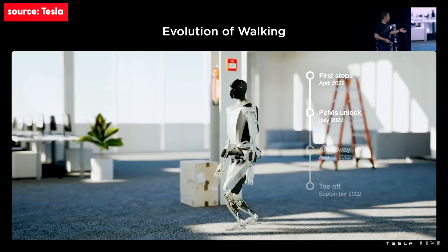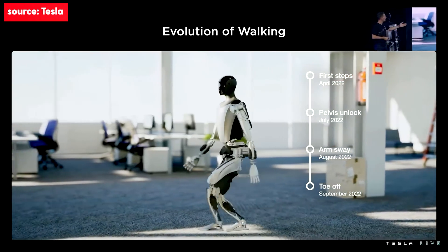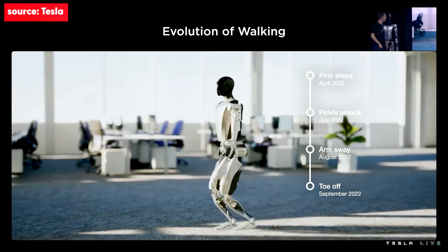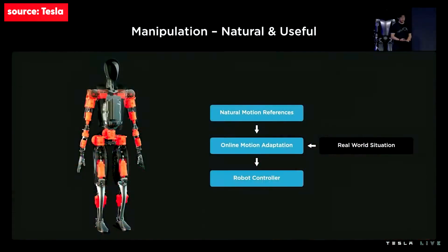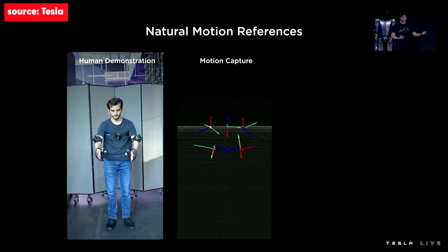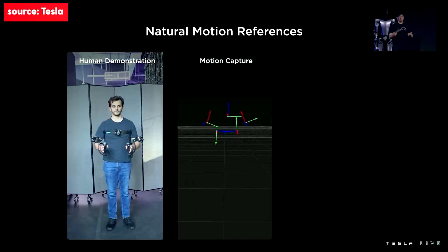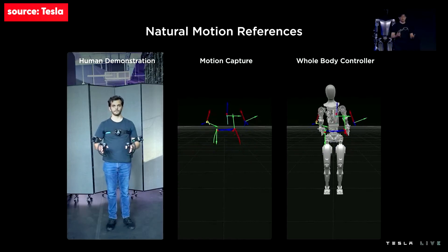This is a video of the motion control code running in the autopilot simulator, showing the evolution of the robot's walk over time. We started quite slowly in April and accelerated as we unlocked more joints and deployed more advanced techniques like arm balancing over the past few months. We wanted to manipulate objects while looking as natural as possible. We've broken this into two steps: first, generating a library of natural motion references or demonstrations; then adapting those references online to the real-world situation. We can get a motion capture of a human demonstration, map it to the robot using inverse kinematics, and build a library.